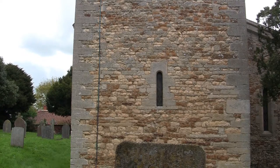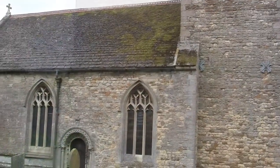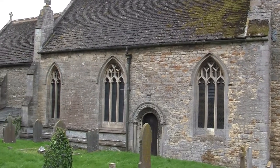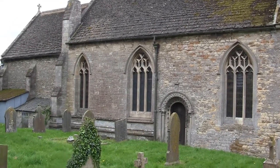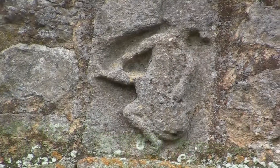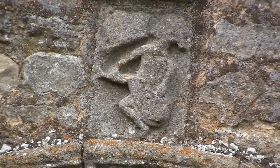The wall of the nave has three windows; the middle one is early perpendicular. Above the arch is a small block with the figure of a man in a sitting posture, sculptured in low relief, the identity of which it would be difficult to fix.